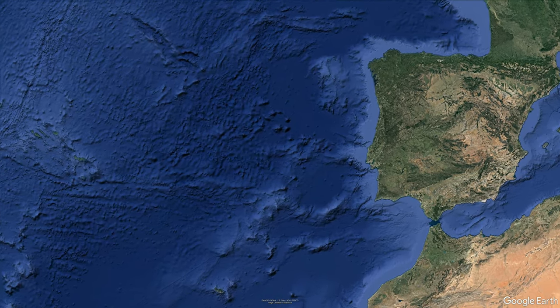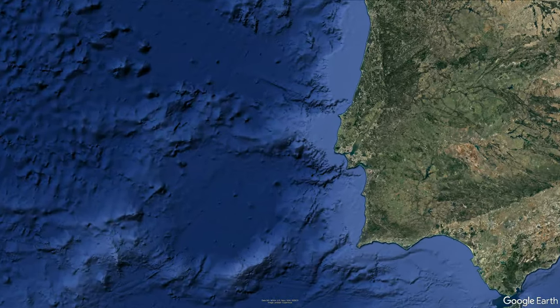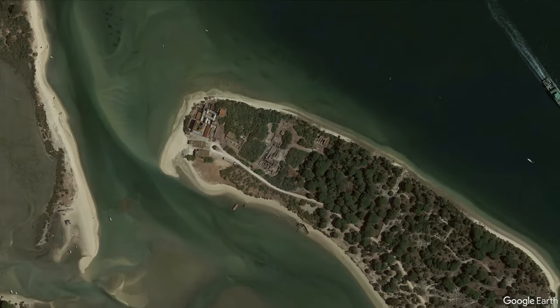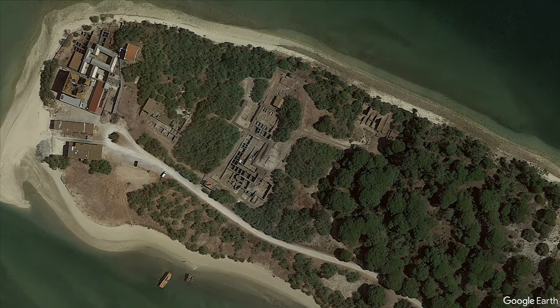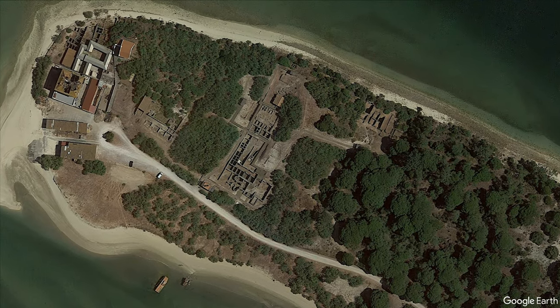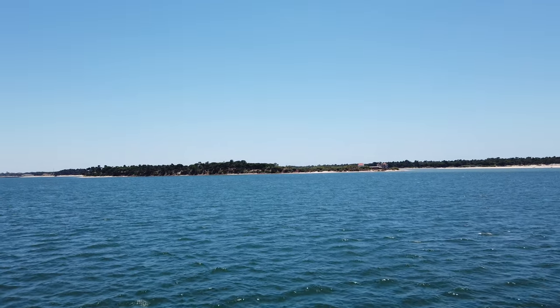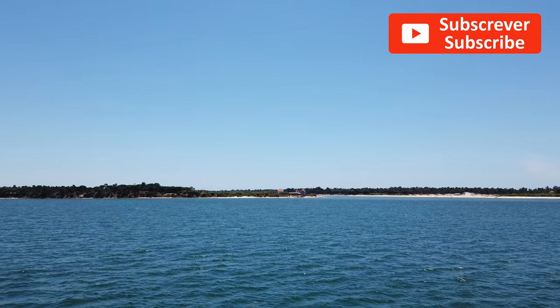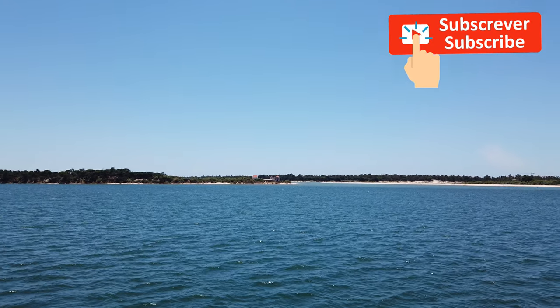The Roman ruins of Troja are located in the Troja peninsula on the left bank of the Sado river, directly in front of Setúbal. They are part of the civil parish of Grândola. Its location allowed access to extensive maritime and fluvial resources.